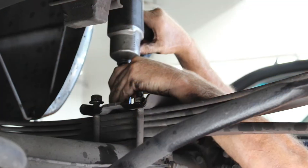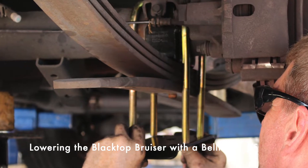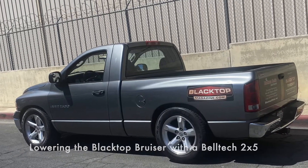We finish off the issue — and I'm not kidding, it's jam-packed with a ton of stuff — with when we lowered our Blacktop Bruiser 2005 Ram truck. Go to blacktopmagazine.com/store to get your copy. It gets printed right when you order it and mailed right to you. Thank you very much and thanks for watching.